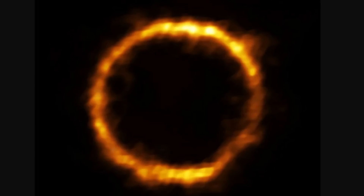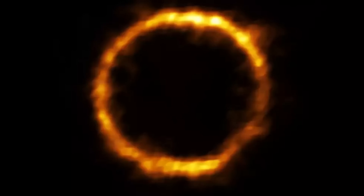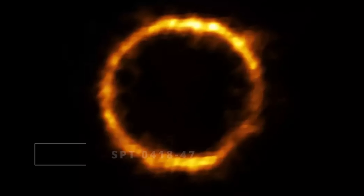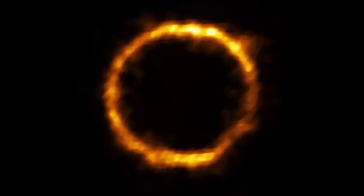Hello everyone, this is Anton, and today we're going to be starting with this image of what we're actually talking about, because by itself this is the definition of clickbait. And yes, this is a real image taken by scientists a few years ago. You can learn more about this in an article from 2020, where scientists talk about the discovery of this very distant galaxy, SPT0418-47, seen as this circular feature.